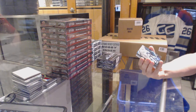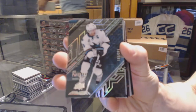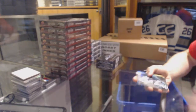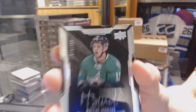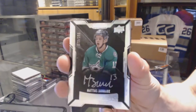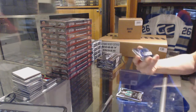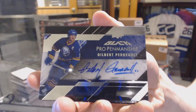We've got a base card number 349 for the San Jose Sharks, Joe Pavelski. We've got a lustrous rookie autograph number 299 for the Dallas Stars, Matthias Janmark. We've got a pro penmanship autograph for the Buffalo Sabres, Gilbert Perrault.